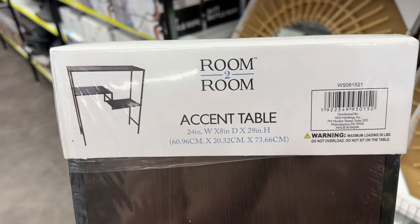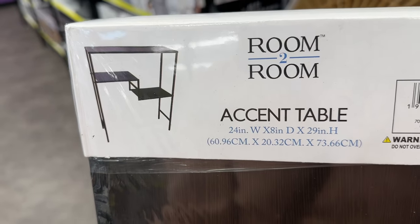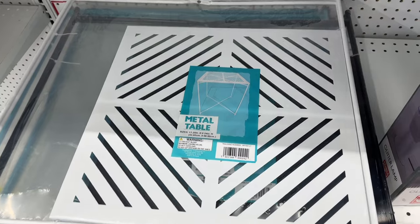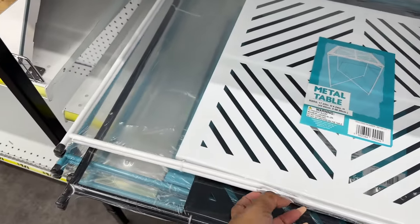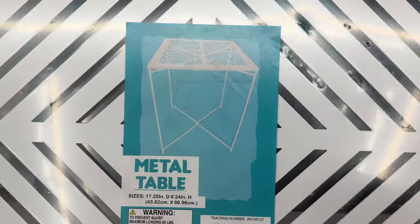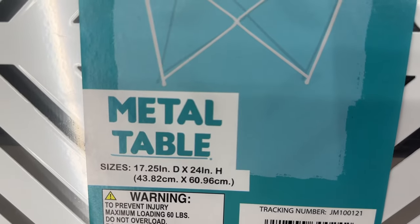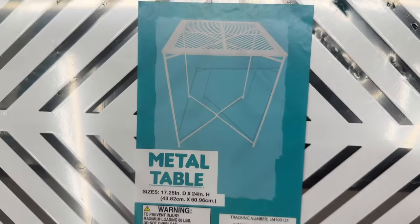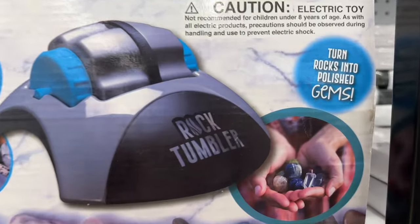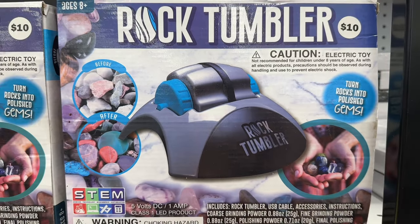They have this accent table, and a metal table — they have it in different colors: white, black, and blue. This is what it looks like and these are the dimensions. This is a rock tumbler; it says it turns rocks into polished gems, so this is for those that collect rocks.